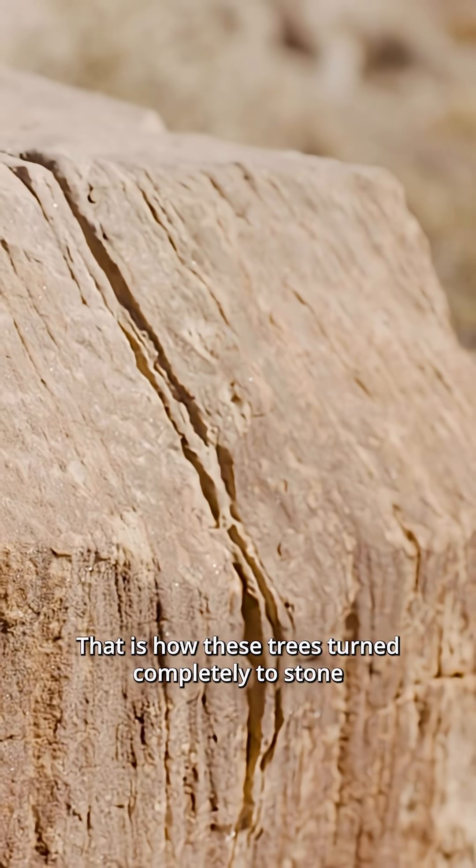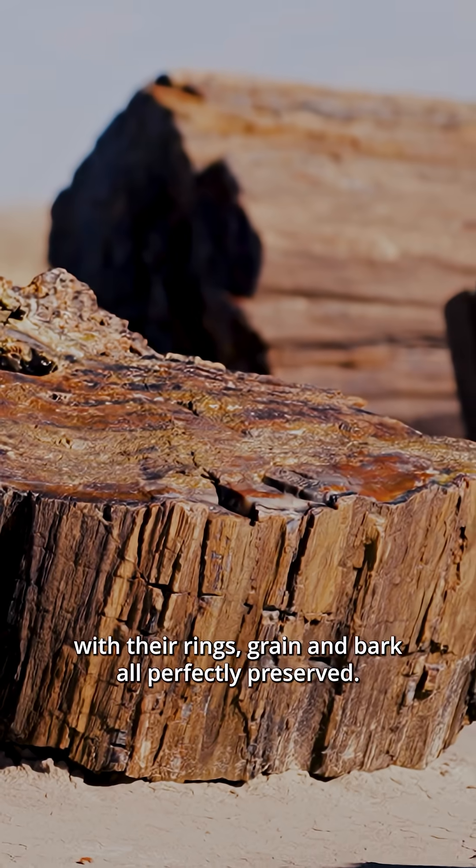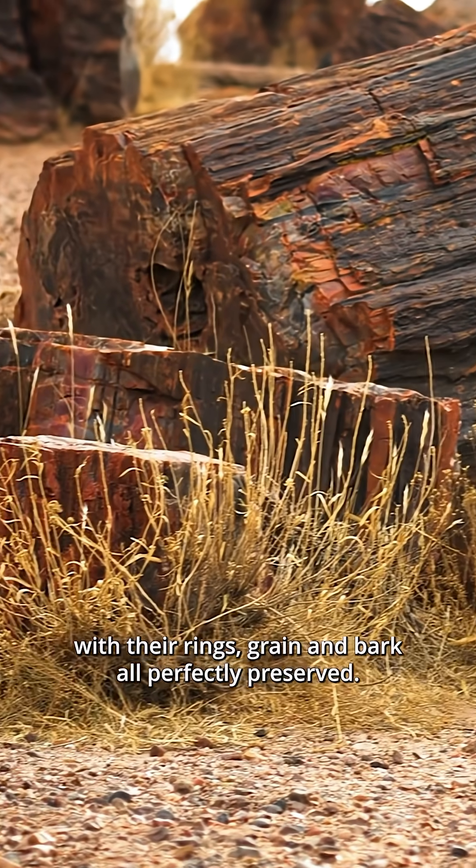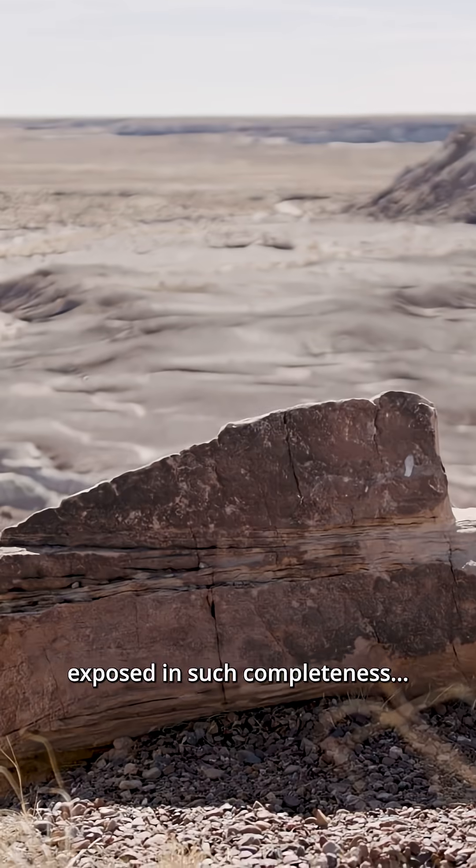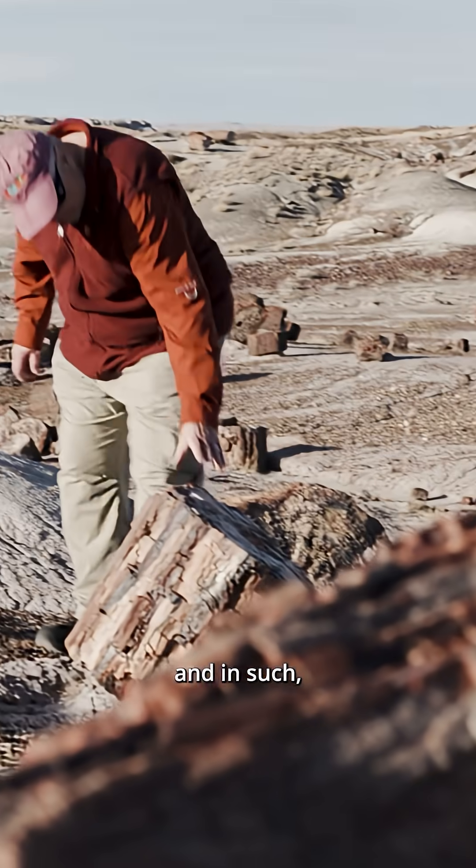That is how these trees turned completely to stone, with their rings, grain, and bark all perfectly preserved. There's no better place to see late Triassic rocks exposed in such completeness and in such glory.